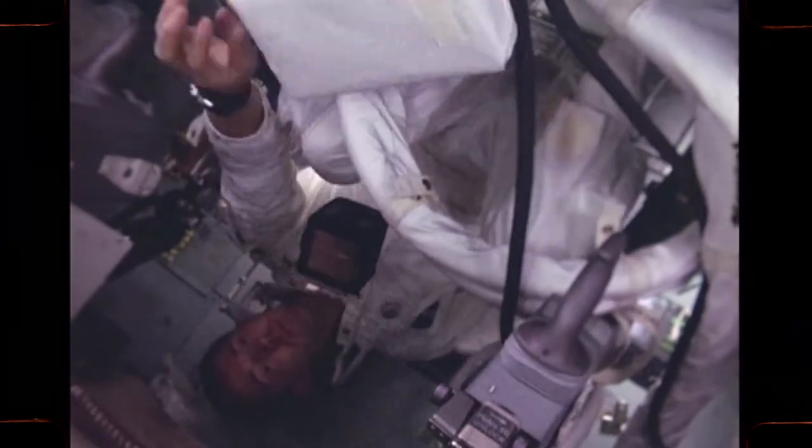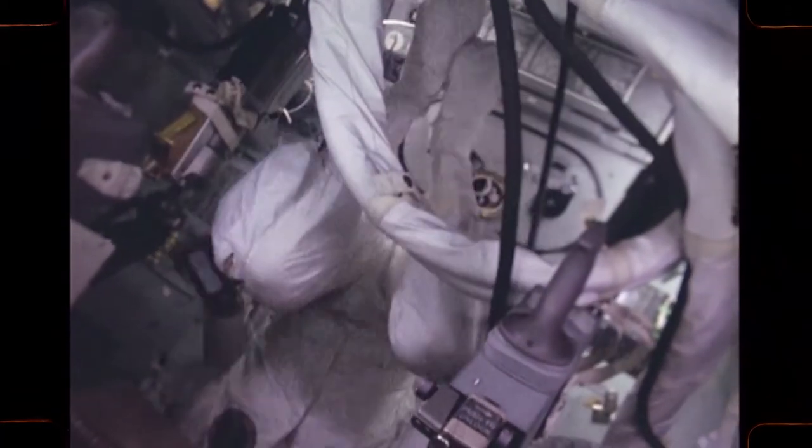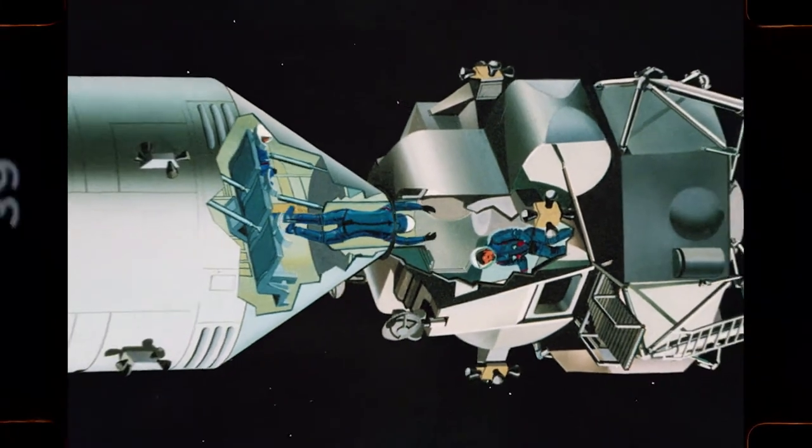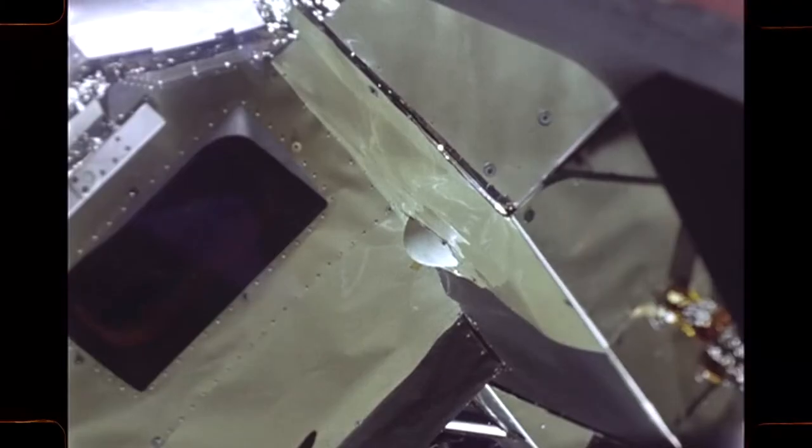Some time later, two of the men will crawl into the lunar excursion module, known as the LEM. When all is ready, they will detach the LEM from the command and service modules.